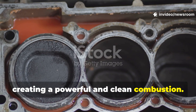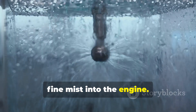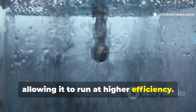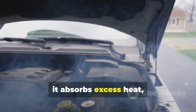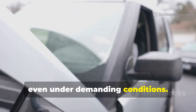Here's where the real magic happens: a precise water injection system sprays a fine mist into the engine. This water cools the super-hot hydrogen combustion, protecting the engine from damage and allowing it to run at higher efficiency. As the water instantly turns to steam, it absorbs excess heat, keeping the engine running smoothly and maintaining both efficiency and power even under demanding conditions.